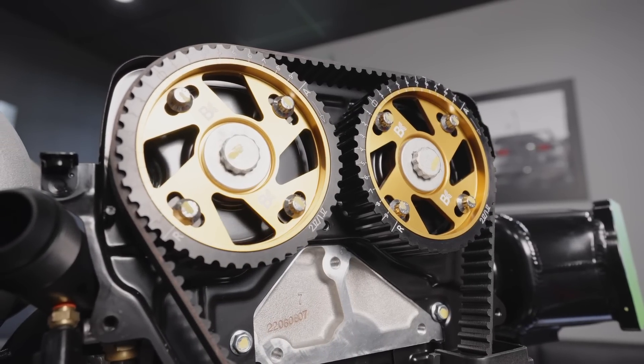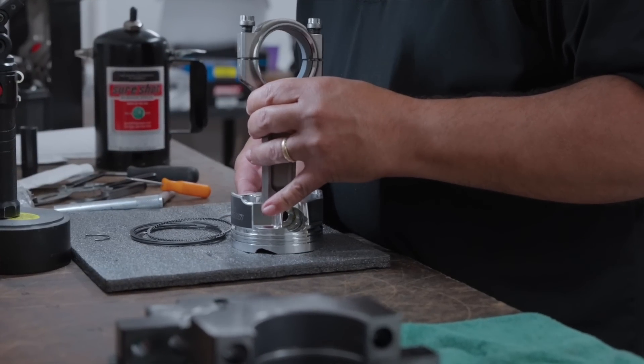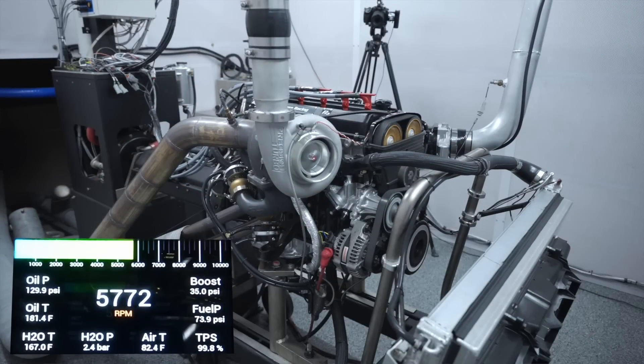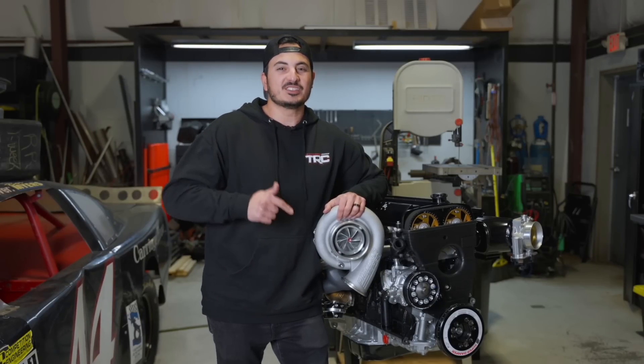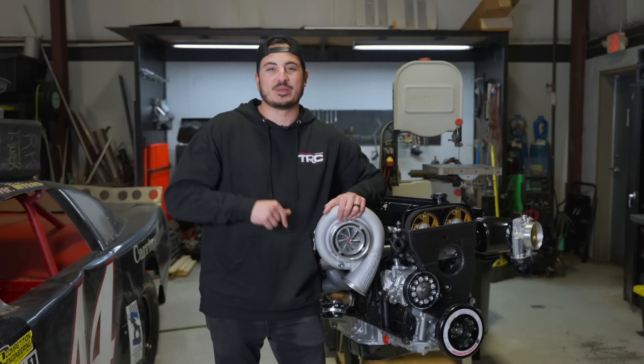This engine was meticulously specced and built by our team, leveraging over a decade of 2JZ experience. It was then broken in and tested on Real Street's engine dyno. The winner of this engine giveaway will receive a complete crate 2JZ engine, fully equipped with the latest and greatest supporting modifications capable of producing over 1,300 wheel horsepower.